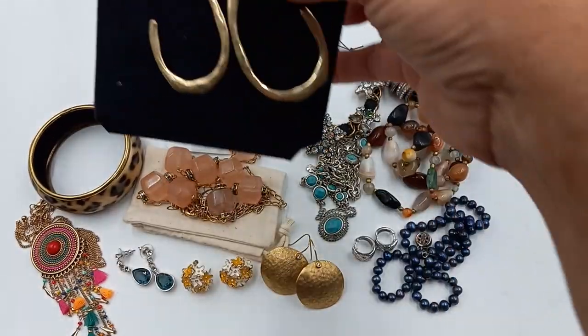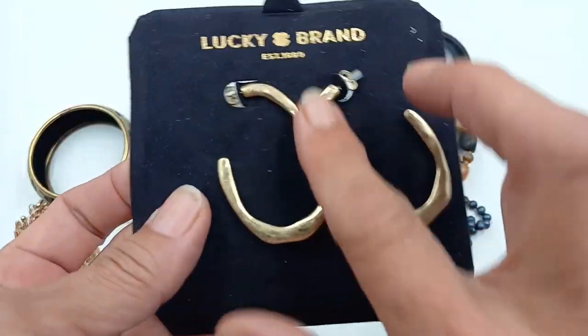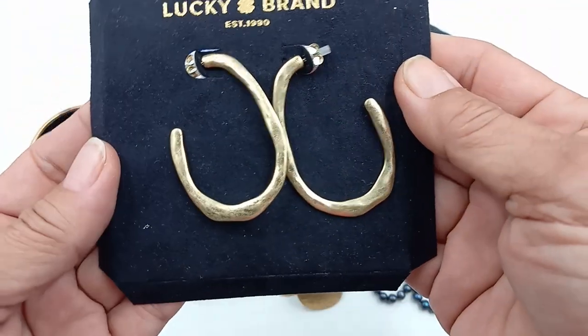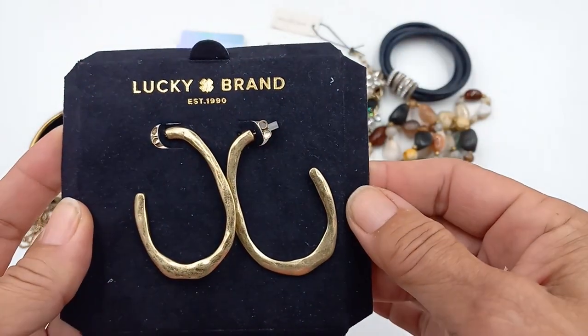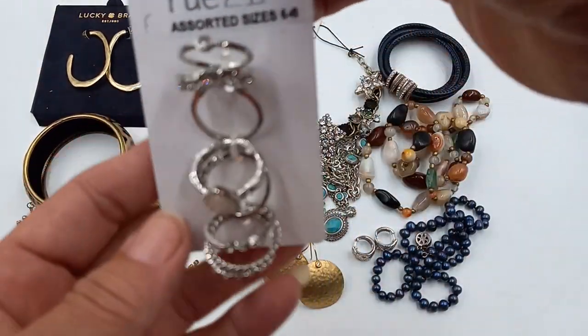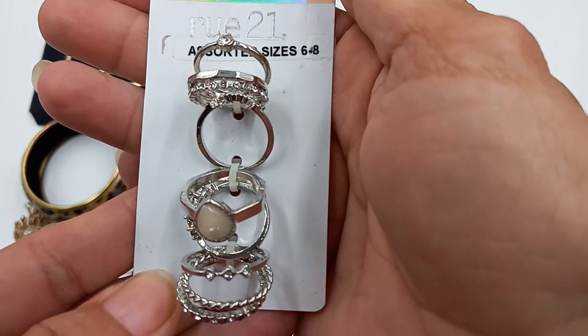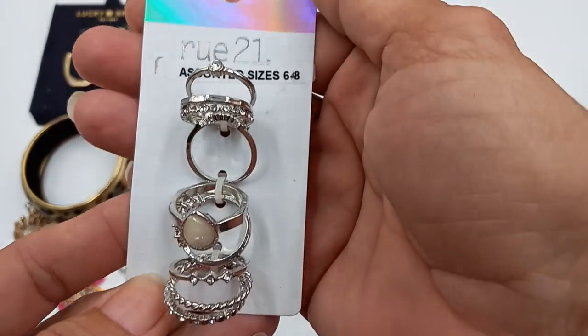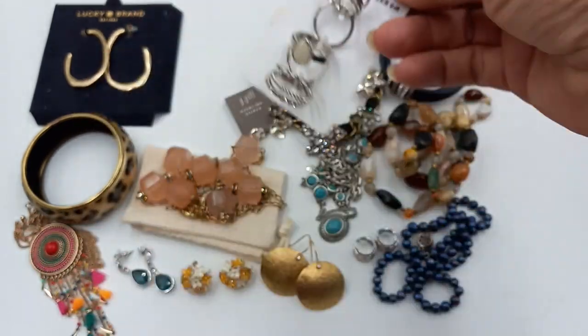The first item we got were these Lucky Brand earrings — long hoops for pierced ears. They're still on their card. We'll do those for four dollars. And we got Rue 21 mixed sizes of rings. They sort from a six to an eight. We'll do those for five.